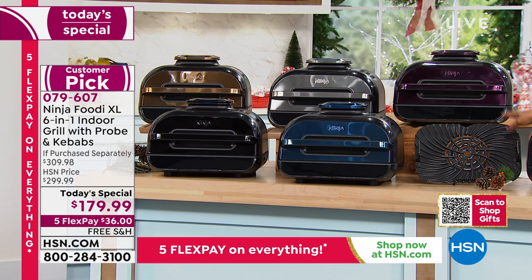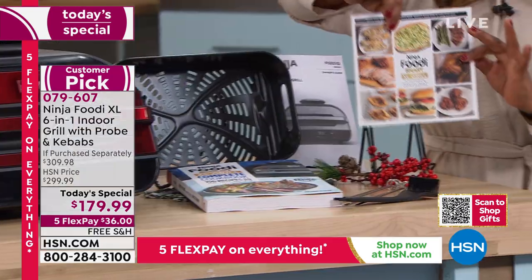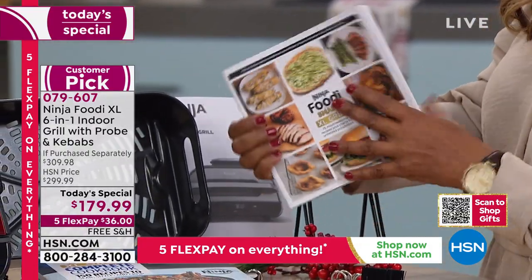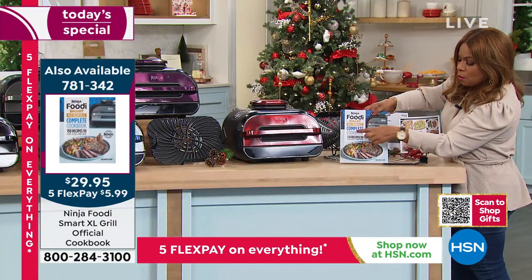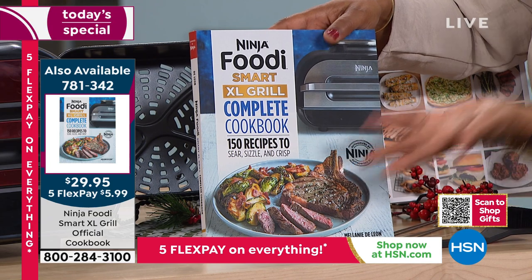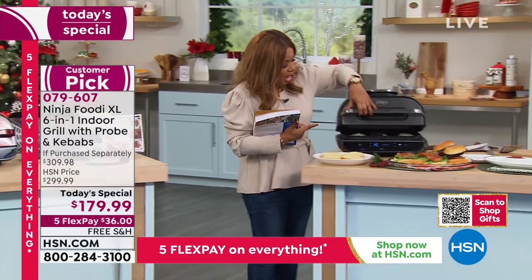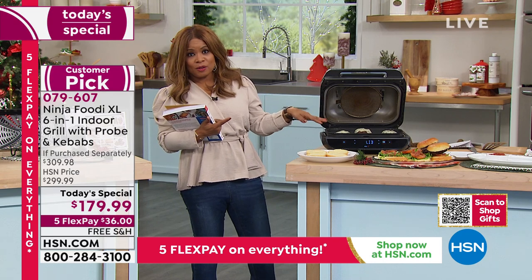Remember, you get the grill grate, the air fry basket, and the kebabs. I love the 15 recipes that come along with it and the whole cookbook they include. But if you want to take it to a whole new level, especially if you're giving this as a gift, add to your order the 150 recipes for the Ninja Foodi Smart XL. That's only another $29.95, and we are also offering that on FlexPay, so it's like $5.99 to get this at home.